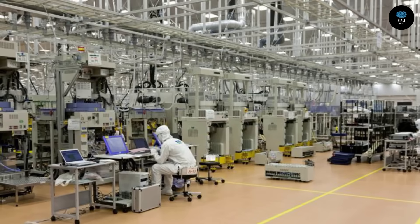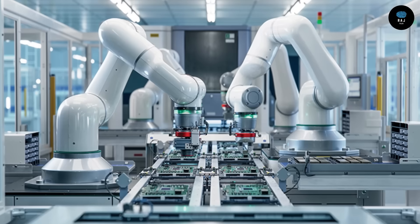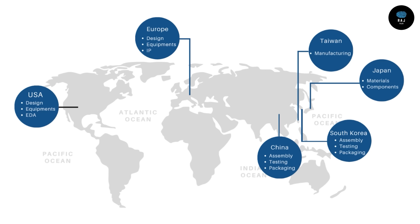These advanced chips present major challenges — they require special factories, extremely costly machines, and the most advanced technology. In the entire world, there is only one company that can manufacture the machines needed for the smallest chips.